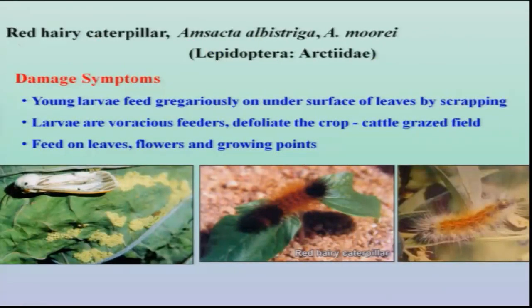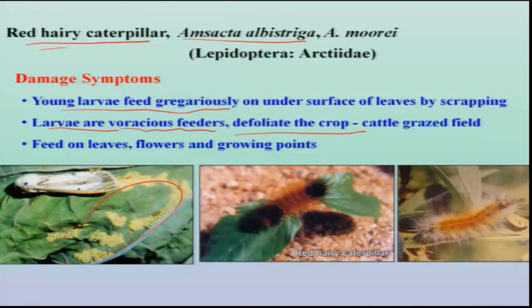We also have another polyphagous pest, the red hairy caterpillar, Amsacta albistriga. Here egg laying is in mass and the young larvae feed gregariously by staying in one place for about three to five days. Later on, the grown-up larvae start migrating, and particularly the fourth and fifth instar stages are voracious feeders. They defoliate the entire crop as if cattle have grazed it, feeding on everything — leaves, flowers, and growing parts of the plant.